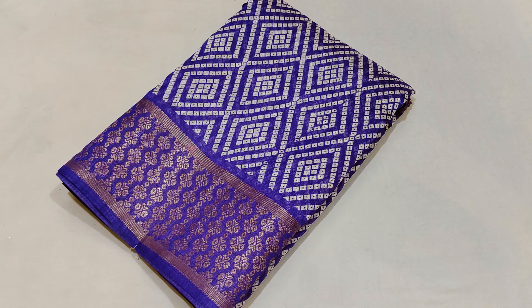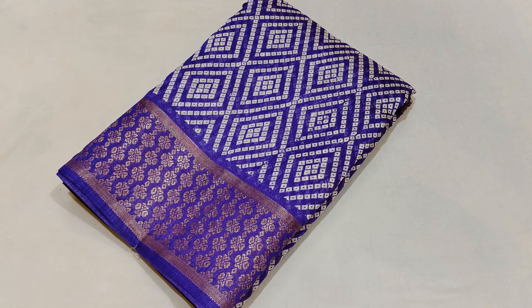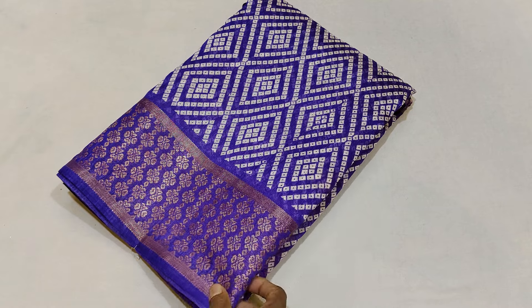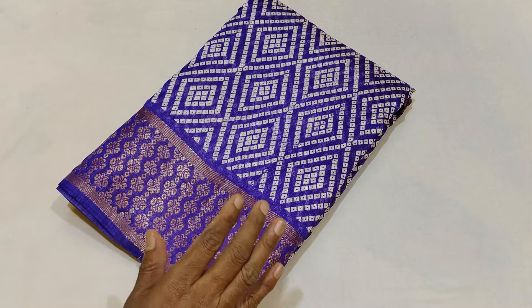Hi friends, welcome to M.O.M.S.A.R.I.S. Everyone, you came here with lavender sari — semi-dola silk. This is super and most wanted and demanded.